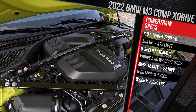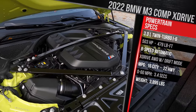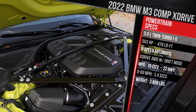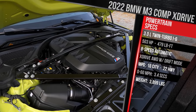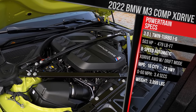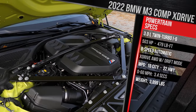They do offer two different power outputs. The base M3 makes 473 horsepower, but this Competition version has had the wick turned up to deliver 503 horsepower and 479 pound-feet of torque. Those figures are, without a doubt, conservative — BMWs tend to underrate their engines, so this car is probably making around 550 horsepower at the wheels. The big story, of course, is the xDrive all-wheel drive system, which still gives you the ability to completely shut off the front axle for rear-drive mode and tail-out shenanigans.